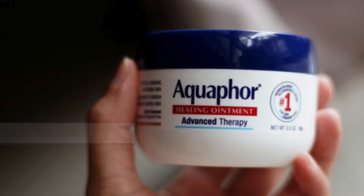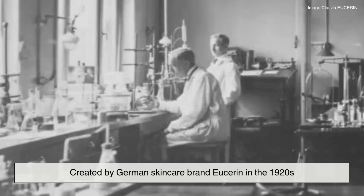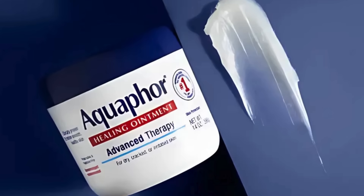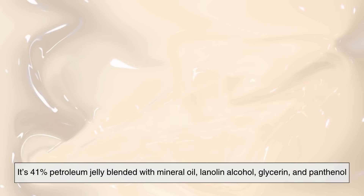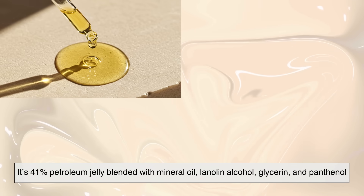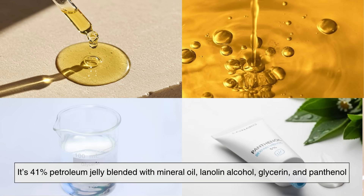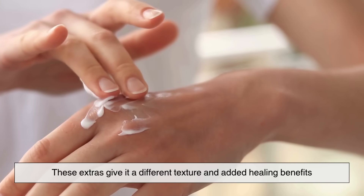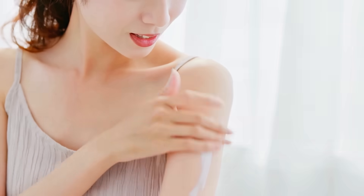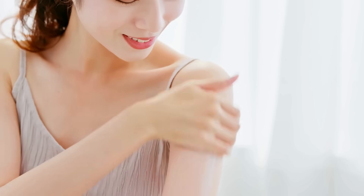Aquaphor came later, created by German skincare brand Eucerin in the 1920s. Unlike Vaseline, it's not pure petroleum jelly. It's 41% petroleum jelly blended with mineral oil, lanolin alcohol, glycerin, and panthenol. These extras give it a different texture and added healing benefits, making Aquaphor more of a healing ointment than just a simple barrier.